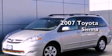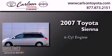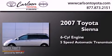This is a 2007 Toyota Sienna. It has a six-cylinder engine and a five-speed automatic transmission.